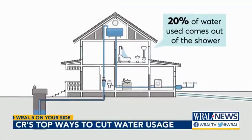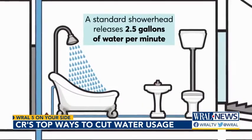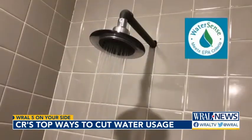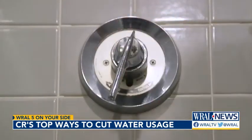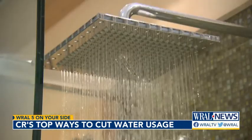Nearly 20% of indoor residential water use flows from the shower. A standard shower head releases 2.5 gallons of water a minute. Consumer Reports says that replacing it with a low-flow, WaterSense-approved head that uses 2 gallons per minute or less can save 2,700 gallons a year.